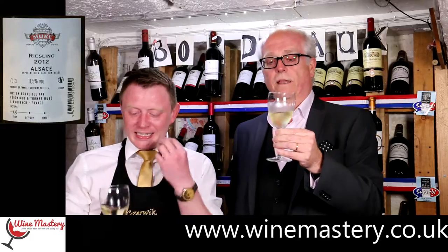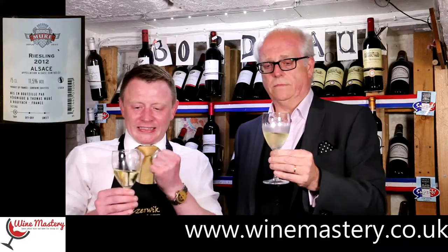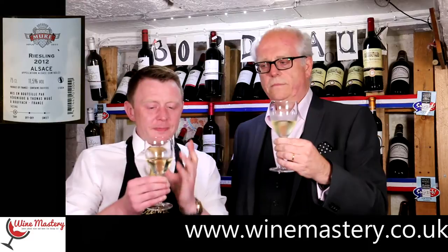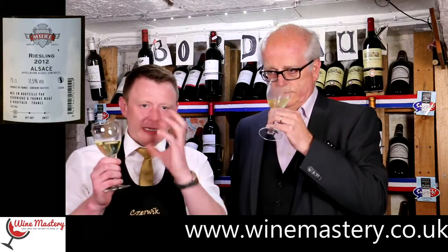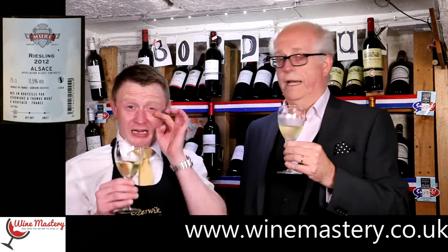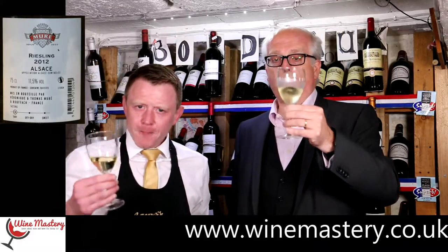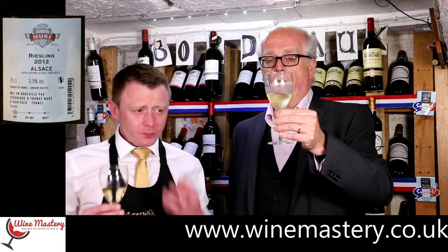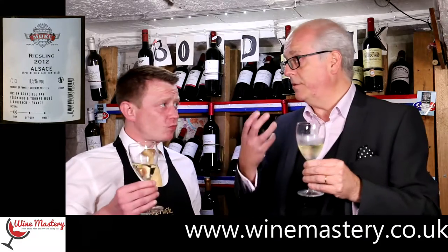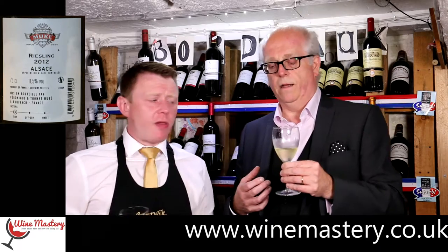The acidity is really quite sharp and harsh — there's a real zestiness that catches you. It reminds me of those green apples, the really sourish ones that make your eye twitch a little bit. That's what I'm really getting from it. But I suppose there are lots of people who do like that sharpness and crispness — it definitely wakes you up.